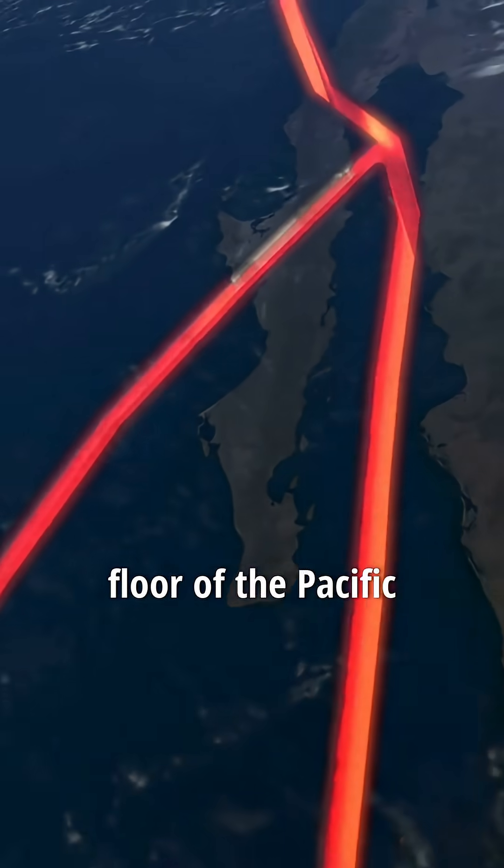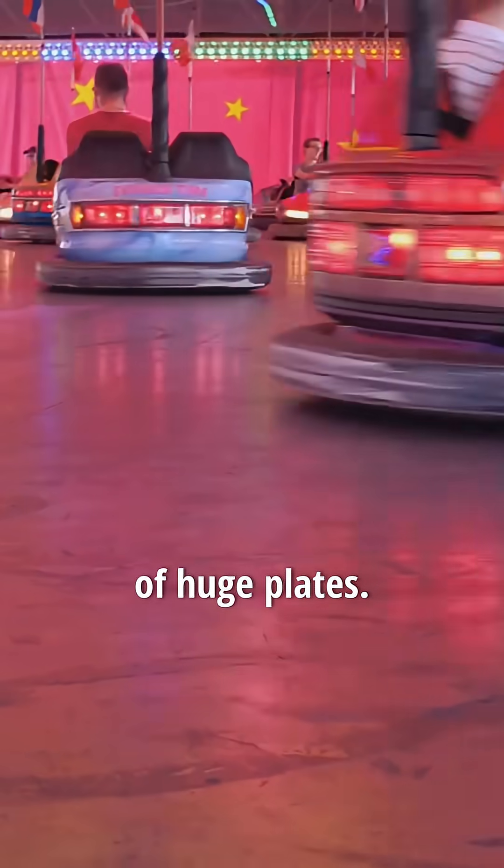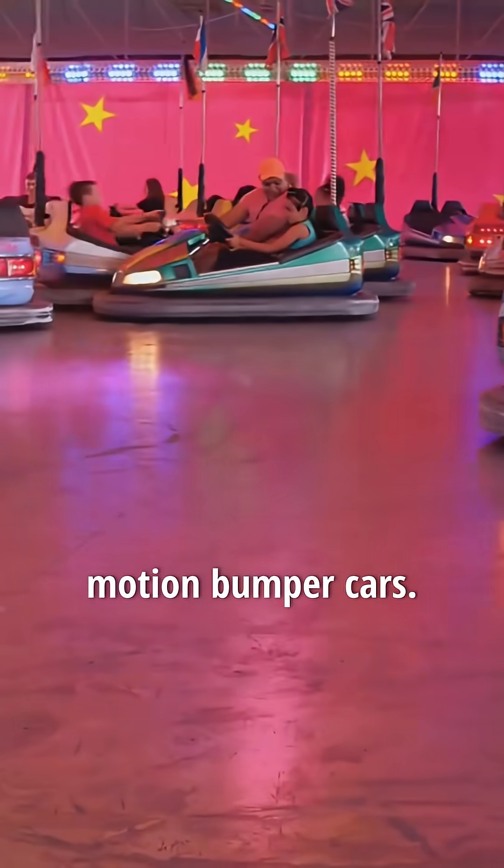Picture this. The floor of the Pacific isn't just a big, flat underwater desert. It's a patchwork of huge plates. Think of them as slow-motion bumper cars.